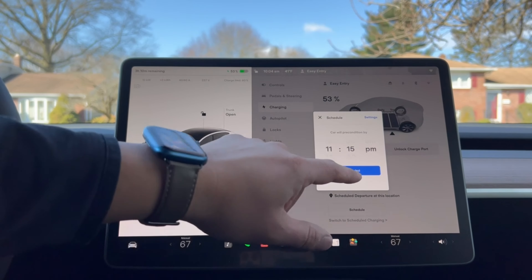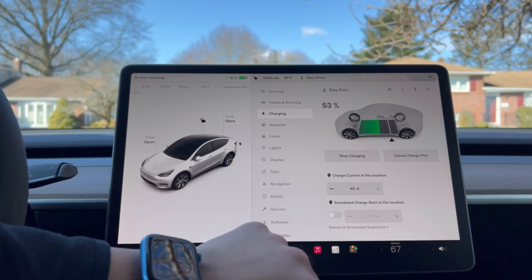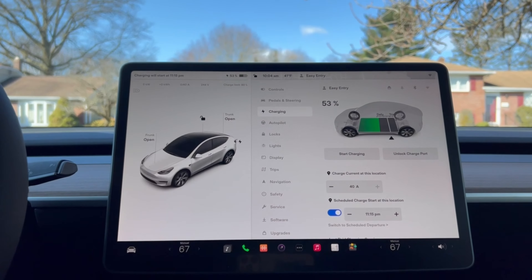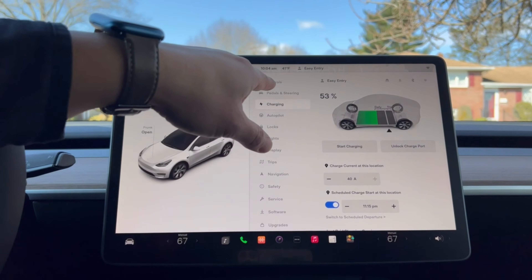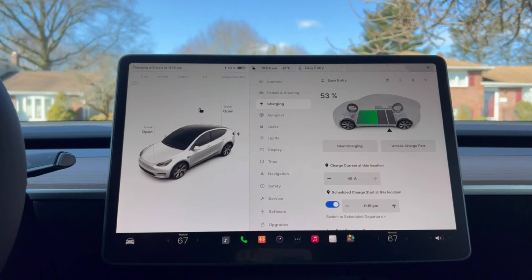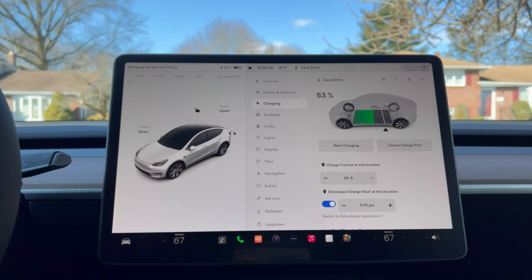I charge at 11:15 PM, so that's set there. What I can do is switch to scheduled charging and turn that on. As you can see here, my car has stopped charging. So at 11:15 PM tonight, my car will automatically start charging. I don't have to run out in the middle of the night to charge my car.